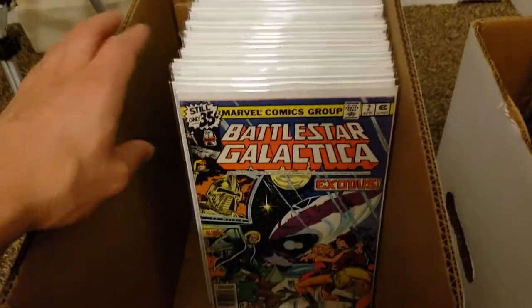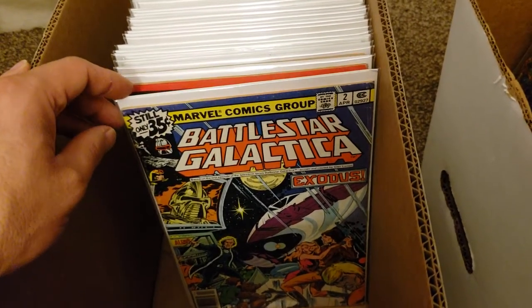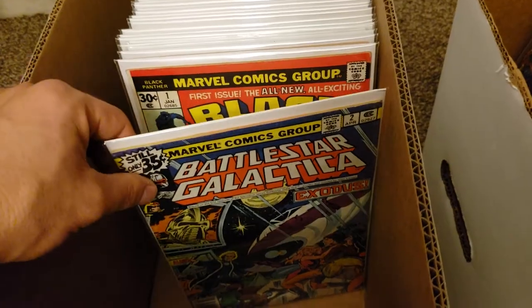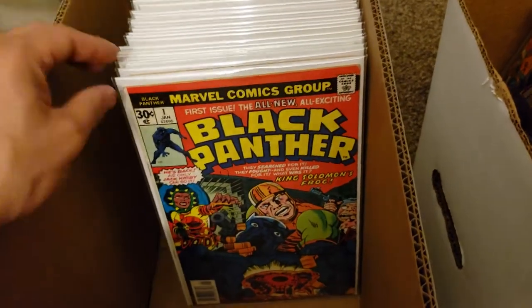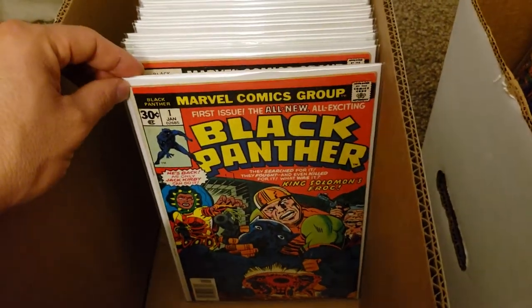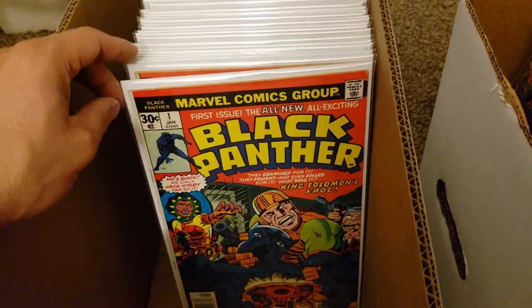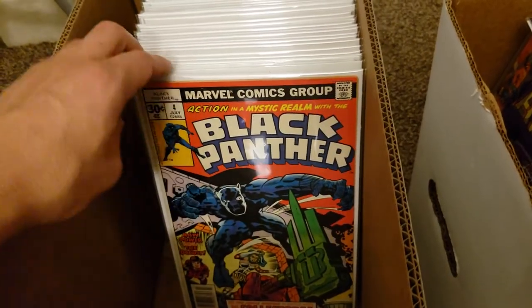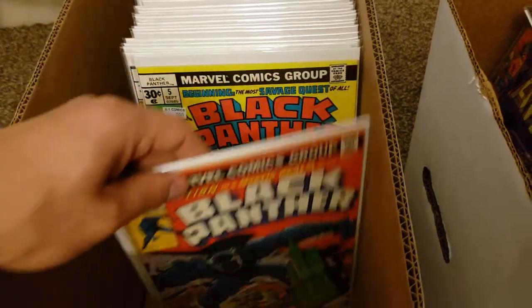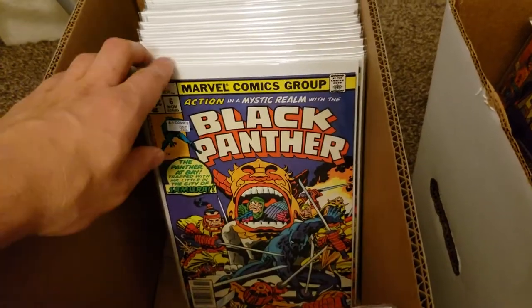So let's go through it and show you guys what I'm talking about. We got Battlestar Galactica here, which started in the mid 70s - I believe around '77, beginning of the 35 cent books. There's that. Then Black Panther, which was a short run - I think it was 14 issues. I got number one, number four - I'm trying to get all these books in mylar - number five, number six, and there's number 12.